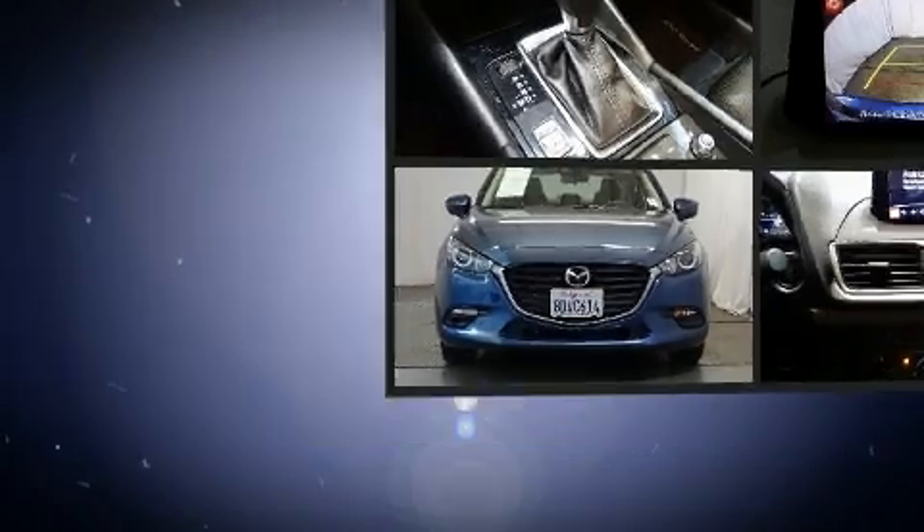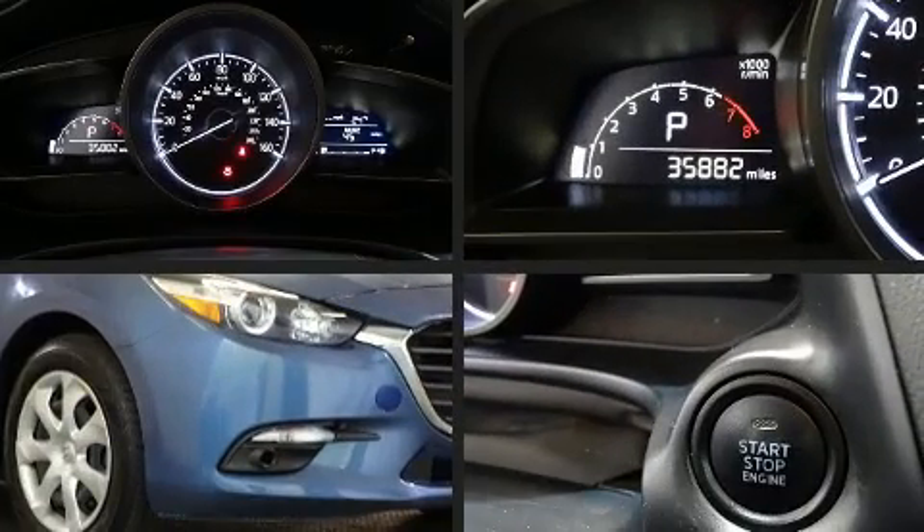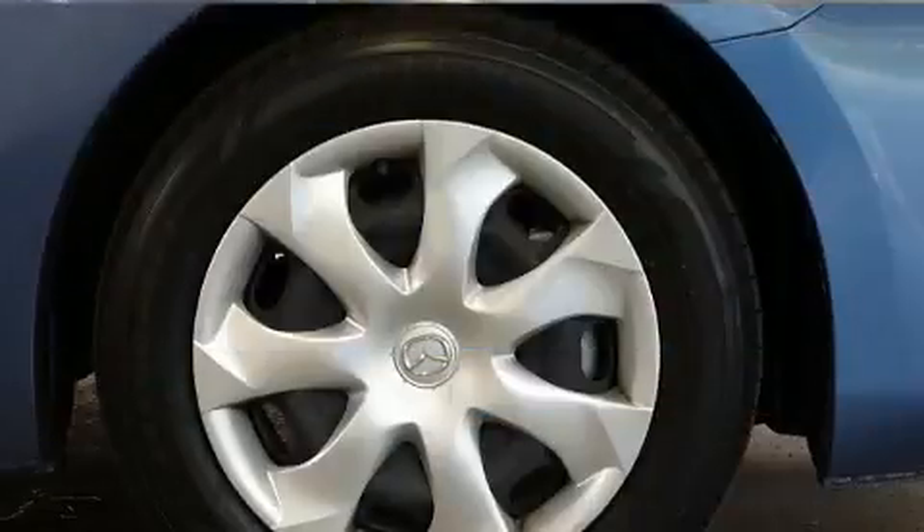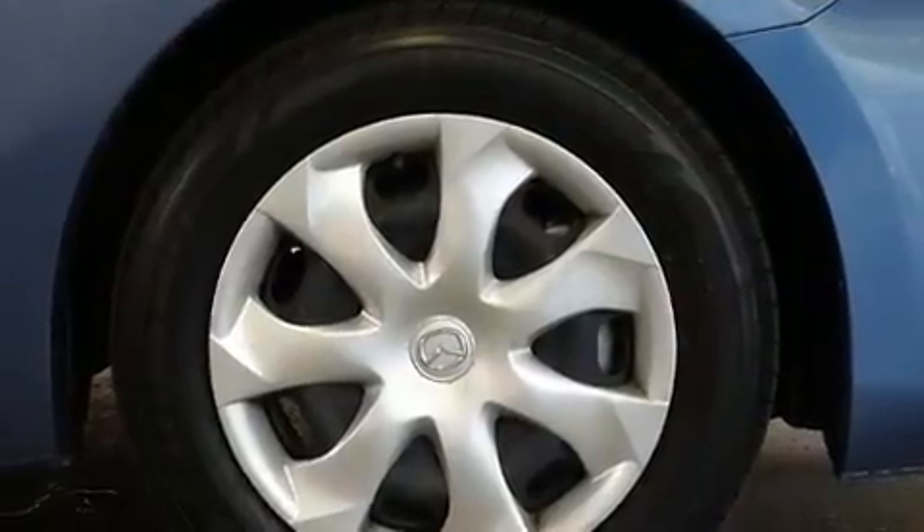All of the premium features expected of a Mazda are offered, including one-touch window functionality, a trip computer, and a split folding rear seat.